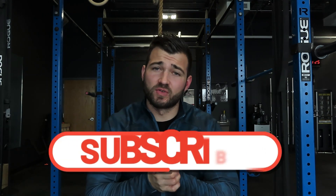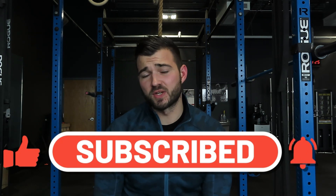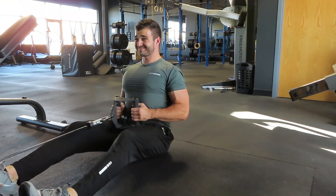Before we hop into that, if you guys are ready to get in the best shape of your life, make sure that you smash the subscribe button. I post weekly fitness content to help you get in the best shape of your life, so make sure you subscribe so you don't miss out on any of the content I post every week.